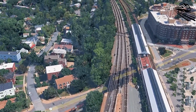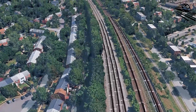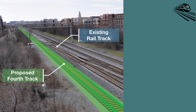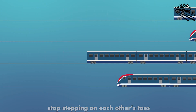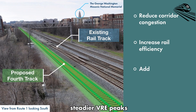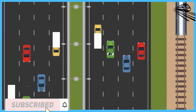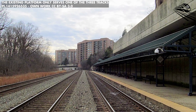Trains stack up, schedules slip, and a delay here ripples straight into Arlington and across the Potomac toward Washington DC. The solution is straightforward: shift the existing tracks within the current right-of-way, add a fourth, and separate movements so that freight and passenger services stop stepping on each other's toes. Removing the bottleneck creates headroom for more Amtrak Virginia trains, steadier VRE peaks, and cleaner freight paths—exactly the mix needed when demand rises and supply chains still depend on rail. The design is intentionally coordinated with upcoming VRE platform upgrades at Alexandria and Crystal City, plus a new Amtrak platform planned for Crystal City.